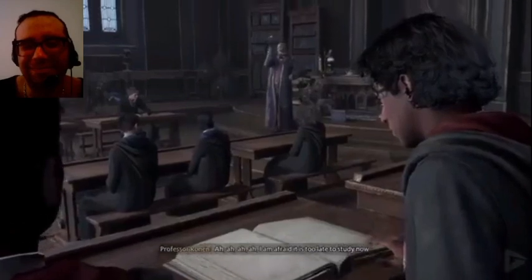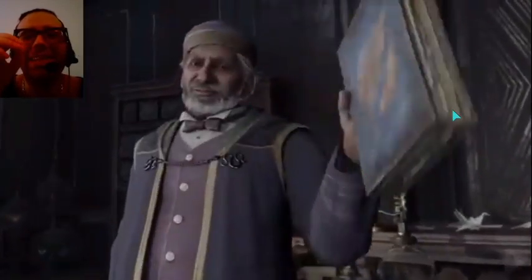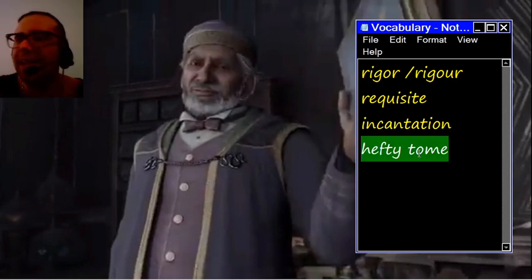I am afraid it is too late to study now. He just summoned that hefty tome. Let's talk about that expression — hefty means very thick, very heavy. A hefty tome refers to a book. So sometimes we use this expression humorously: a hefty tome. He just called upon that hefty tome.